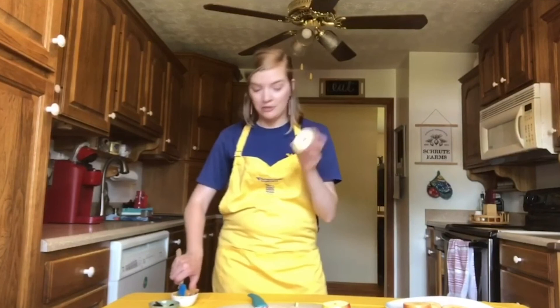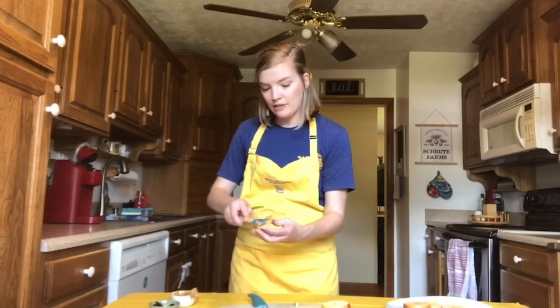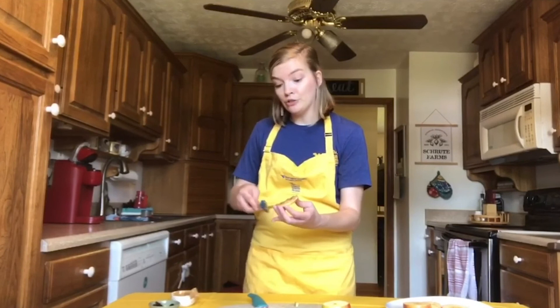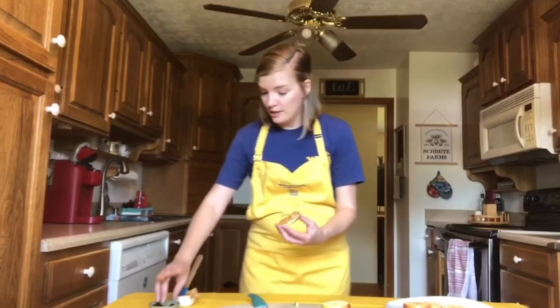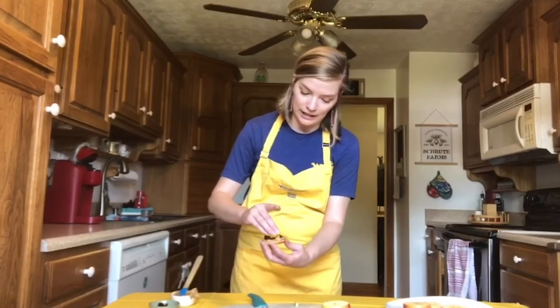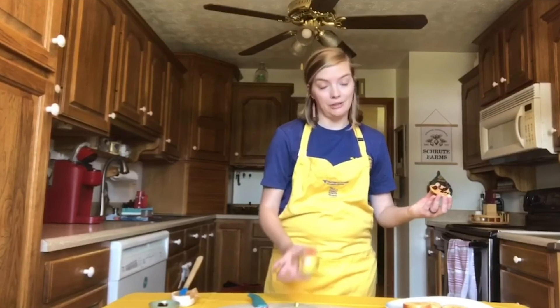I've got my apple slice made for my cookie and some peanut butter. I'm going to be using dried cranberries today. Other options you could use would be raisins, shredded coconut, or any other kind of dried fruit you may want. This is your apple cookie — a healthy alternative. Your apple should make about eight to ten cookies depending on how thick you slice it. You can slice them thinner or thicker. Hope you enjoy your apple cookie recipe.